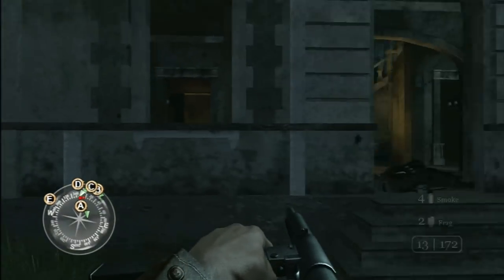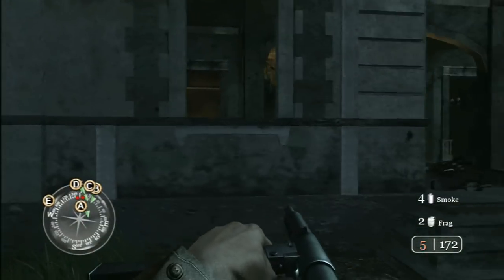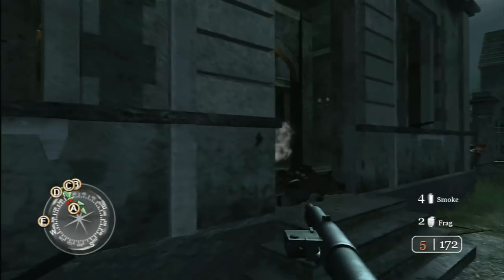Personally, I can only play it for so long before I have to play something a little friendlier like Joust or Frogger, but as intense shooters go, Call of Duty 2 is a must play.